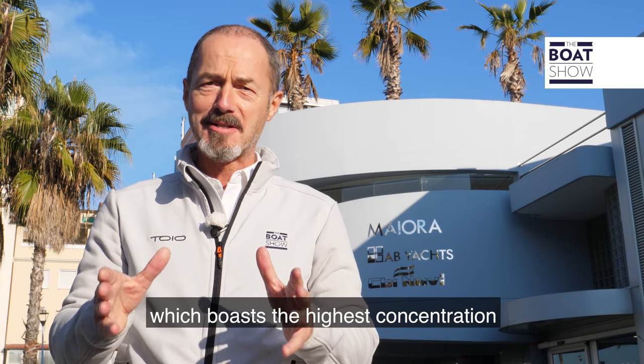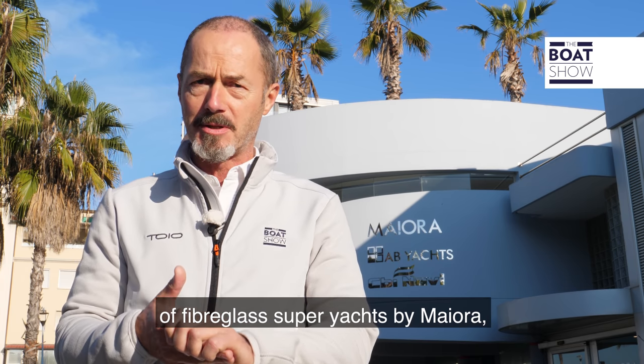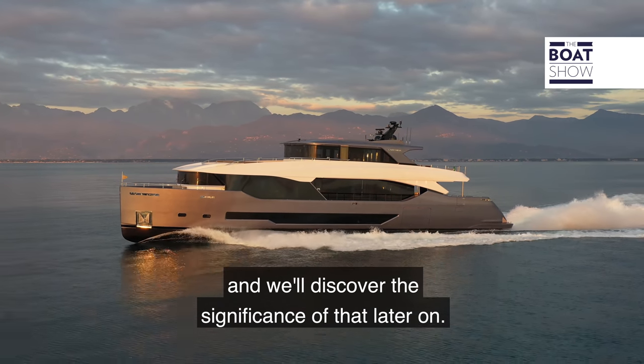Welcome to Viareggio in Tuscany, Italy, which boasts the highest concentration of super yacht shipyards of anywhere in the world. Today we're here to take a look at Lady Nina, the first in the new 35m Exuma series of fiberglass super yachts by Mayora, which is named after the series of cays in the Bahamas, much loved by American yachtsmen — and we'll discover the significance of that later on.